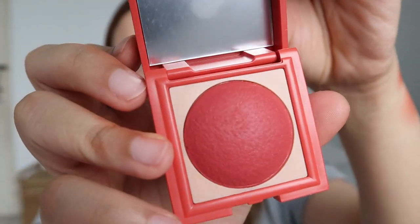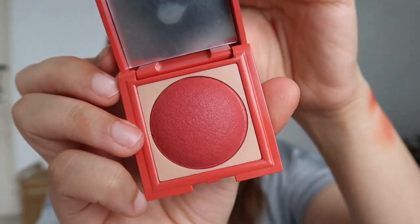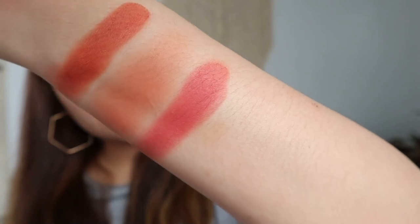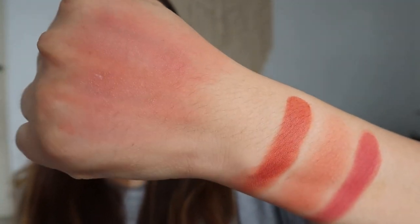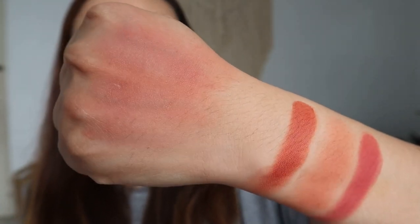Alright, this is Milky — described as a medium rose shade on DDL Cosmetics' Instagram. Here's Milky in full pack color, and here it is as a blush.